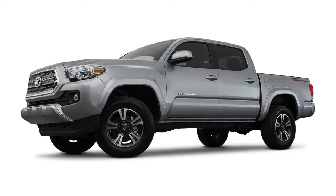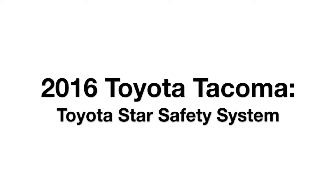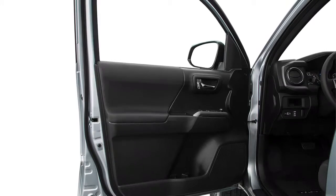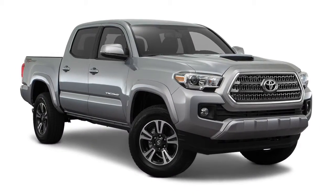The 2016 Toyota Tacoma is always looking out for you with Toyota's Star Safety System. Every new Tacoma comes with the Star Safety System, an advanced suite of six active safety technologies that provide crash protection through accident prevention.